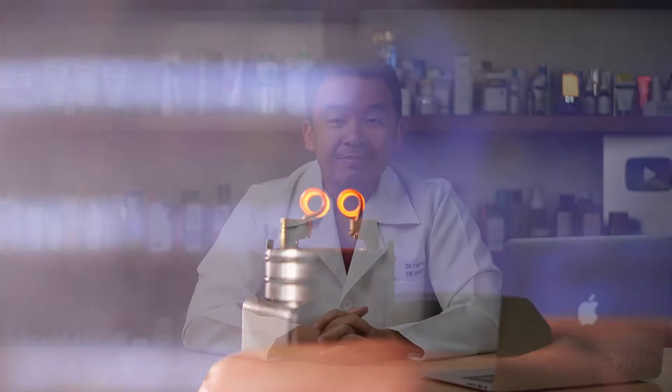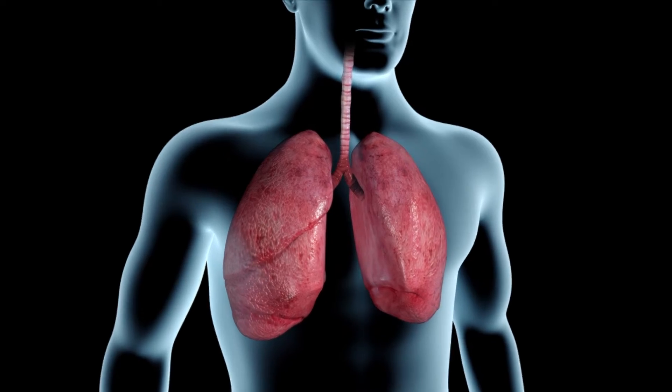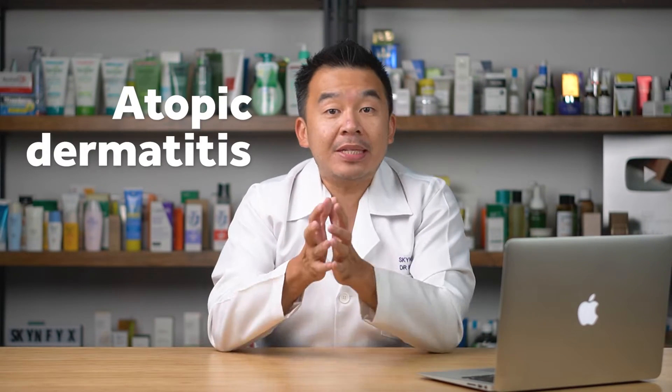Nickel is present in the heating elements or coil of an electronic cigarette, and over the past three years there has been a reported increase in contact dermatitis secondary to vaping. When you vape, the juice passes through the heating element, which causes nickel to leach into the vapor. When you inhale it, this can cause skin and mucosal irritation around your lips. Vaping has also been associated with a higher chance of atopic dermatitis or eczema, as the nickel spreads to other parts of your skin.